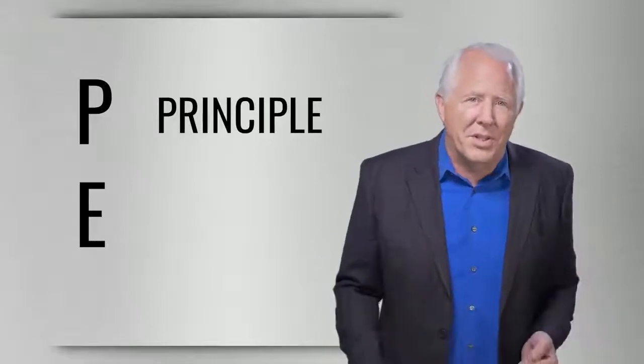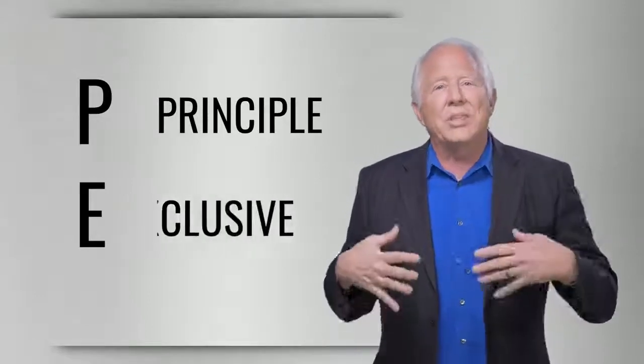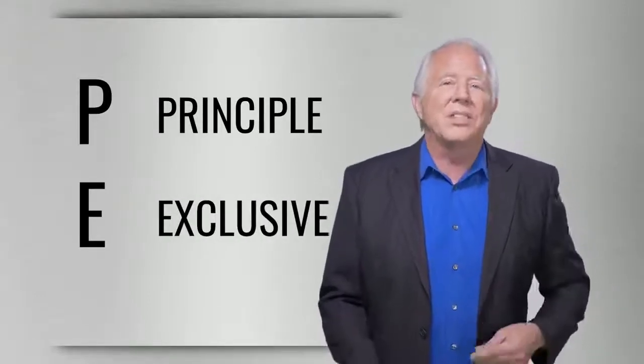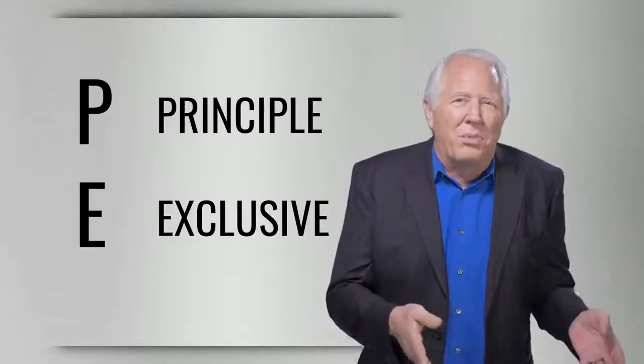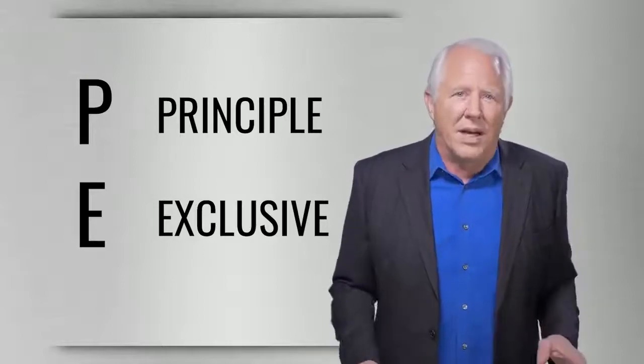P and E. The P stands for principal or primary place of business. The E stands for exclusive — meaning it's used exclusively for business. A double-duty space like your living room or your dining room table doesn't qualify.